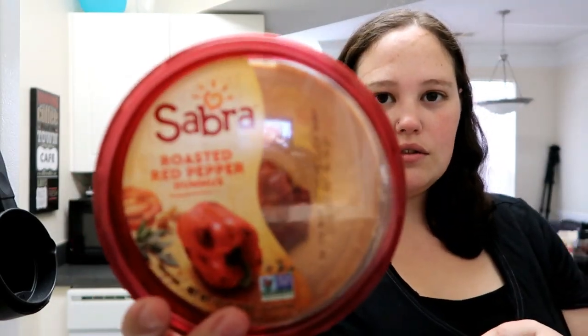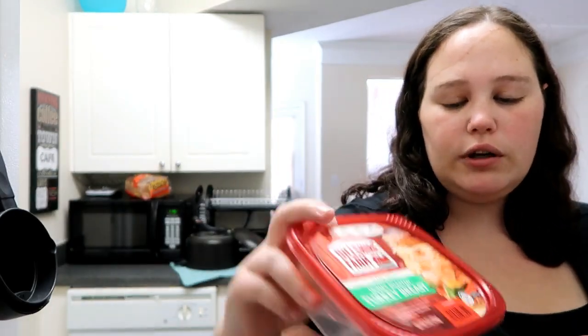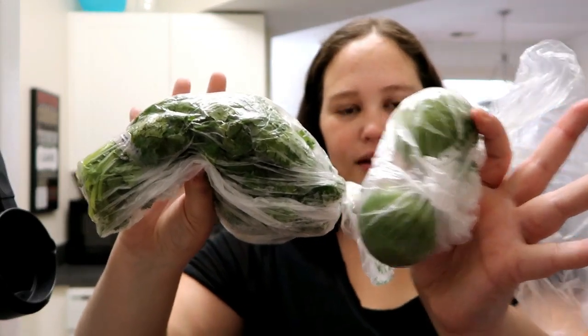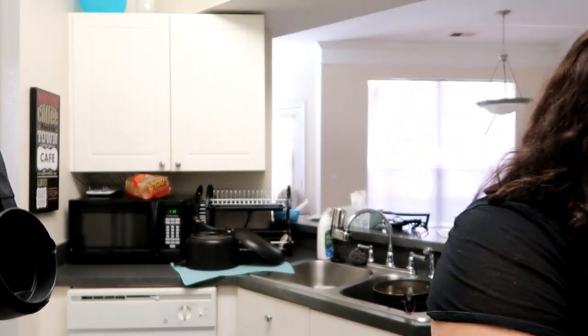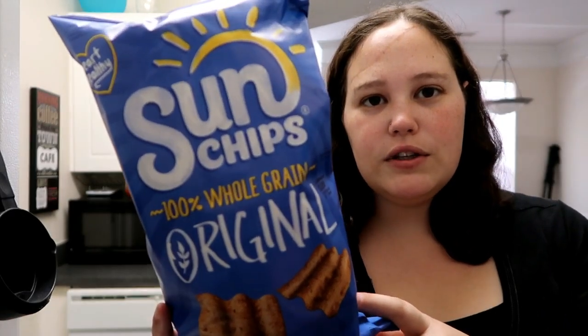Jared got some Sabra roasted red pepper hummus to try, and he also got a Farm honey roasted turkey bread. We got a bunch of cilantro and some limes.